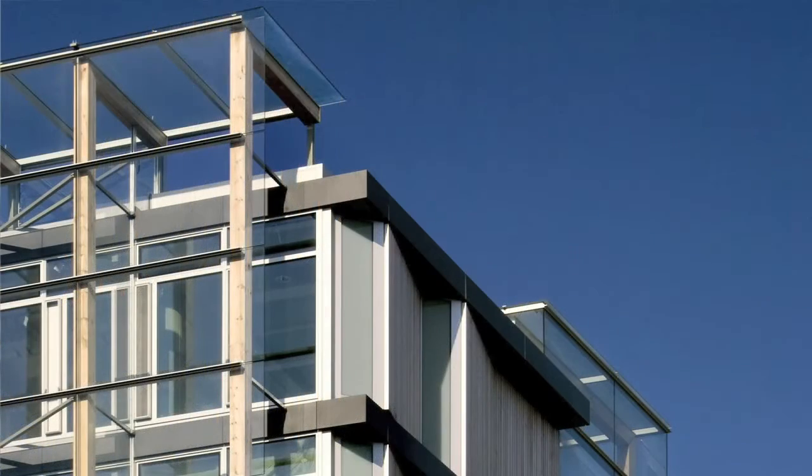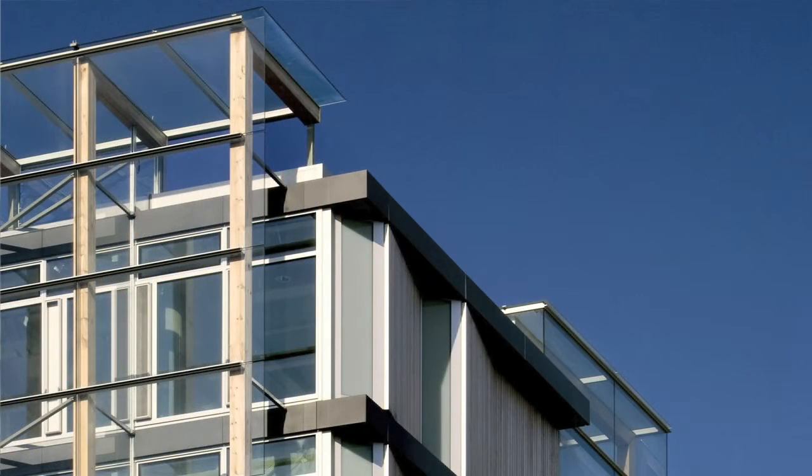It's a mixed-use project. It's got apartments, offices, a hotel, hospital, clinic, community facilities. There's housing for over a hundred apartments for independent living for older people. There's a crèche, restaurant, a pool and leisure centre, and also conference facilities as well.